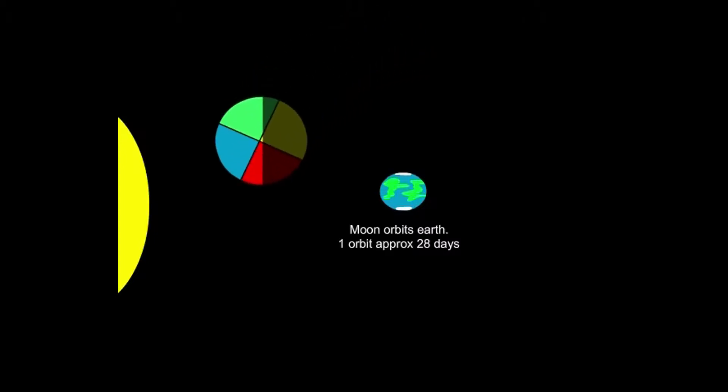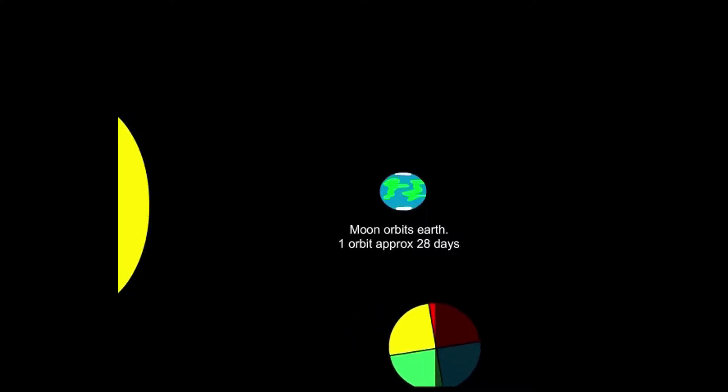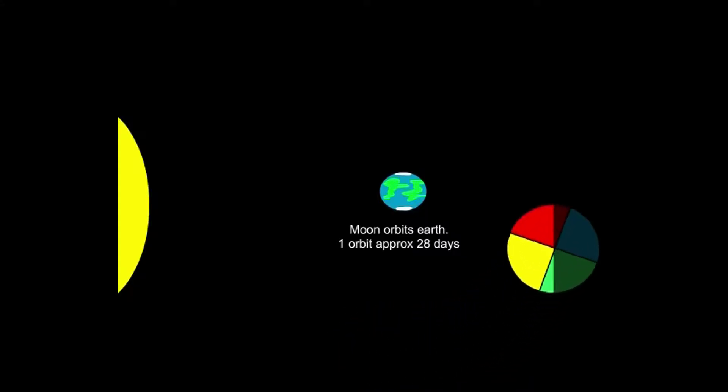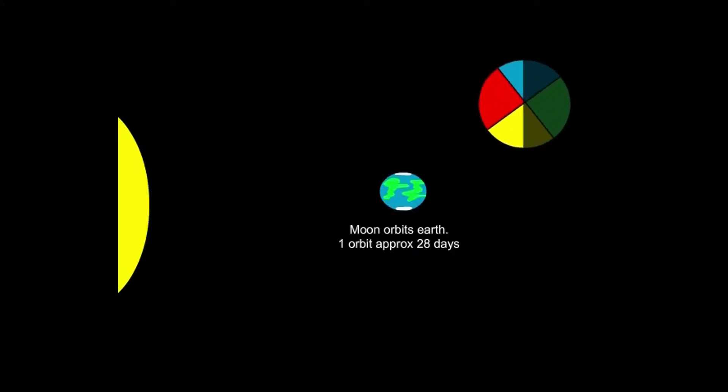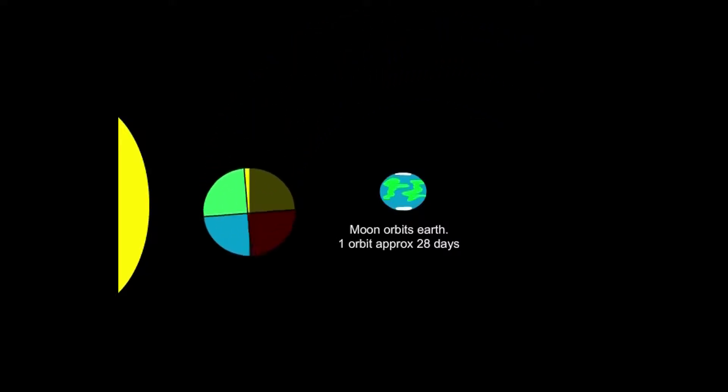Another thing we could add to this model is the effect of the sun. The sun is shining on one half of the moon — the side facing away from the sun is in shadow. As the moon orbits the Earth, the same side is facing the Earth, but the shadow moves across the whole of the moon.